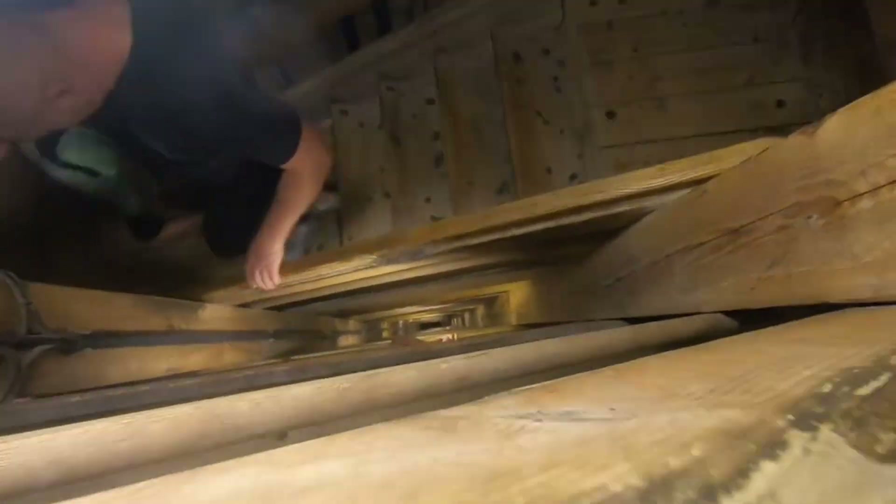Right now we are going around 180 feet, 80 stairs under the ground. We are right now in Wieliczka, one of the only places we've got in Poland. We started mining here more than 700 years ago.